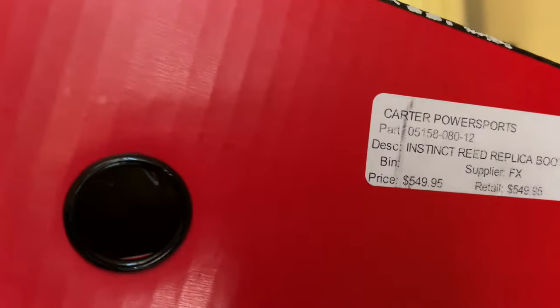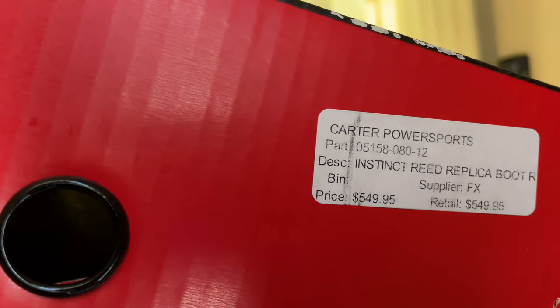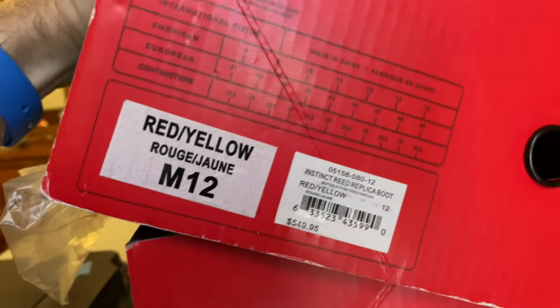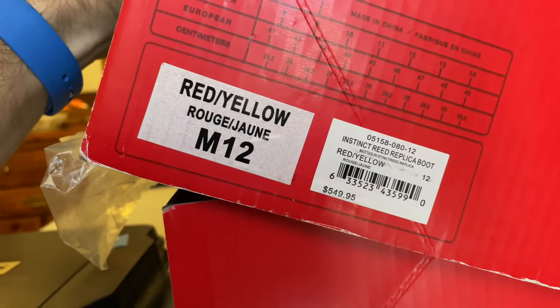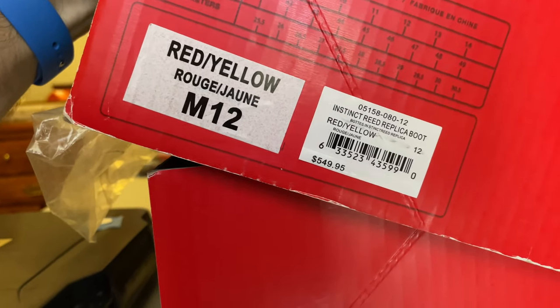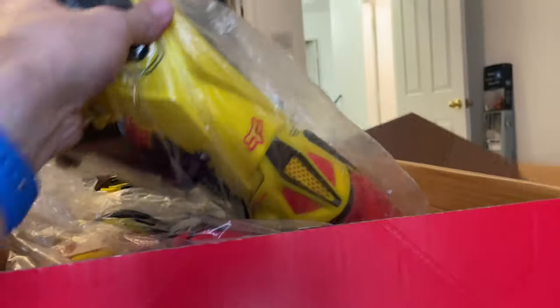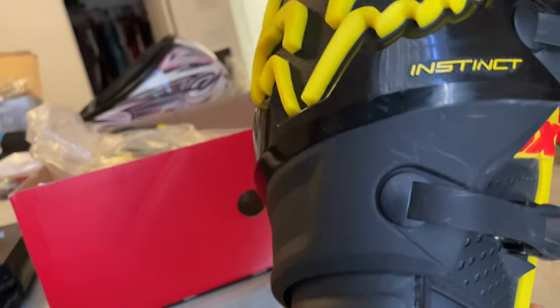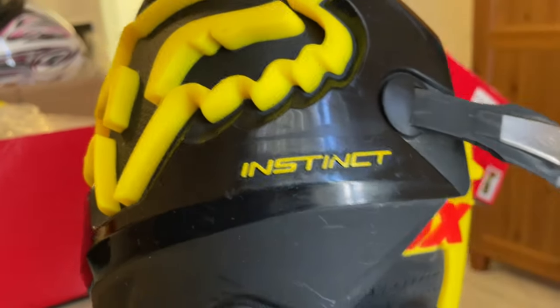165 — State Instinct Read Replica. 549, okay. Size 12. They don't look brand new — they have been used. See some scratches on them.